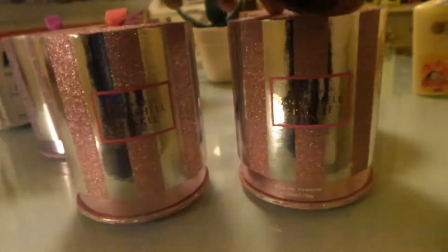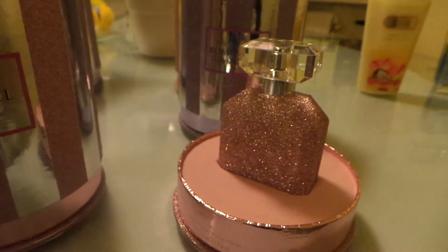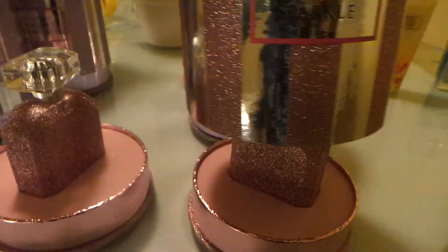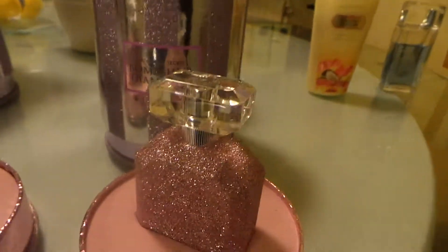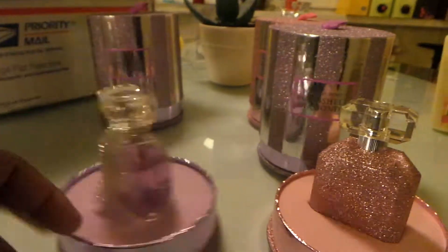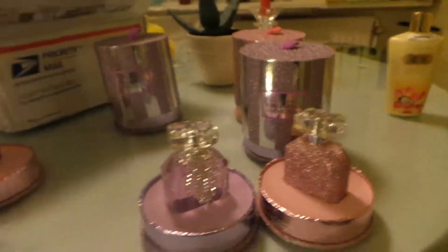I just want to show you how they look. Those are the three, and these are the two right here. That's a Bombshell Sparkle — oh, that's the wrong casing on that one. And that's another Sparkle. There we go, there's a Bombshell Diamond. And there are six of these.